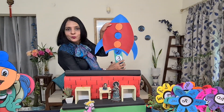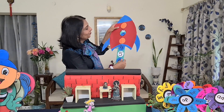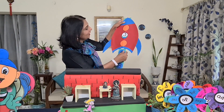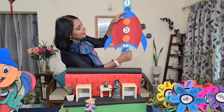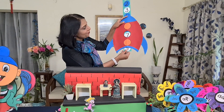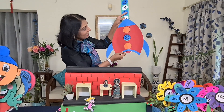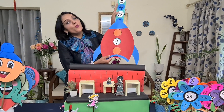Look — 0, 1, 2, 3, 4, 5, 6, 7, 8 and 9. So that was forward counting.